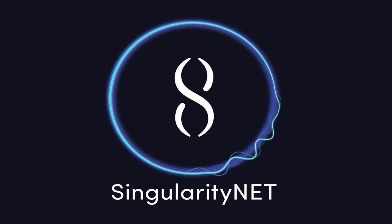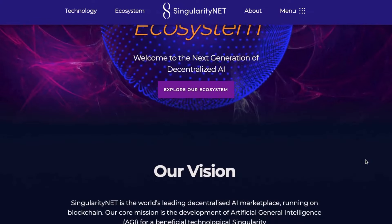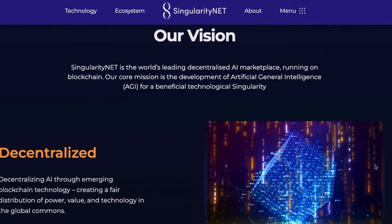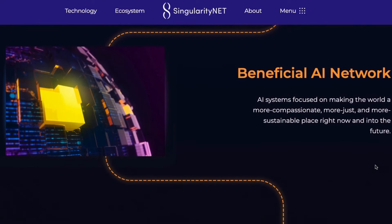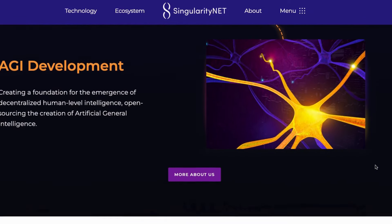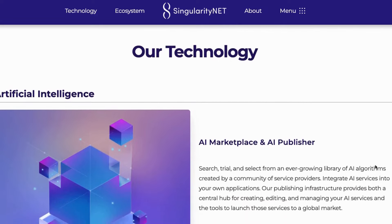As our final project of this video, we present SingularityNET. SingularityNET is a decentralized marketplace for artificial intelligence, unique because it allows businesses to make use of advanced AI technologies that were previously out of reach. SingularityNET has developed a decentralized protocol that solves this problem by facilitating interaction between AI creators and users, using blockchain technology as a secure and reliable way to connect people.